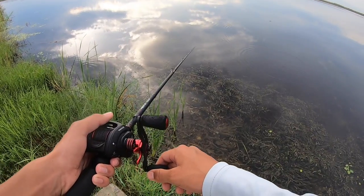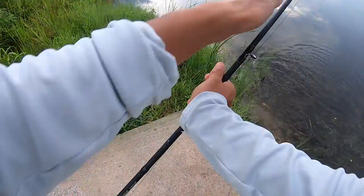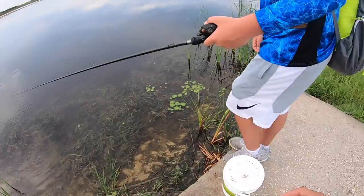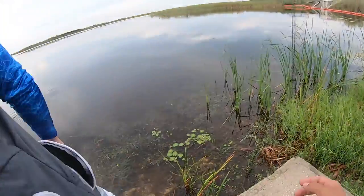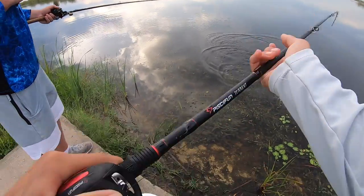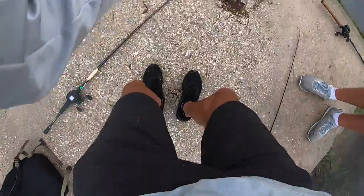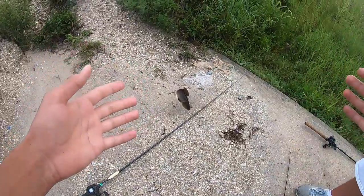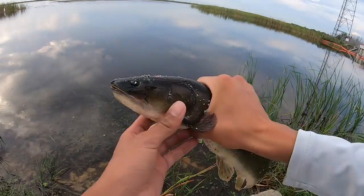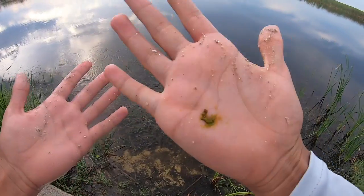Tiger oscar ate it! Got him - oh no, he got off! We had a tiger oscar on - that was cool, I've never caught one of those. Then another gar! And wait - what is that? It's a baby bowfin! Cool little bowfin, all nasty now though. Look at his face - it's a cool fish. He slapped me on the release!